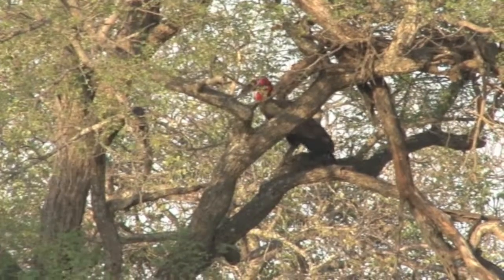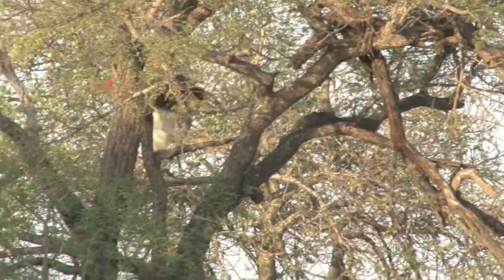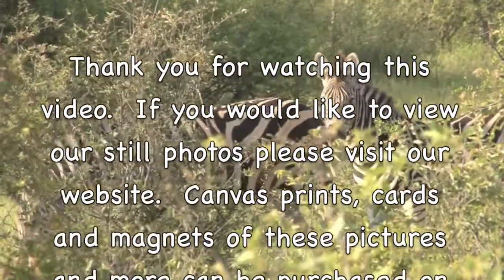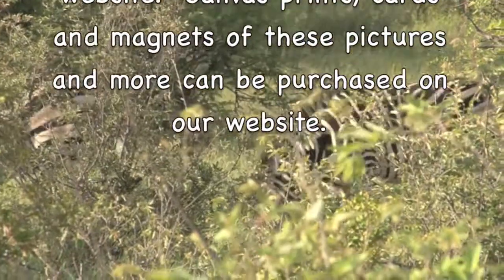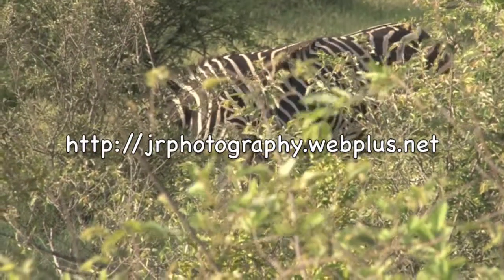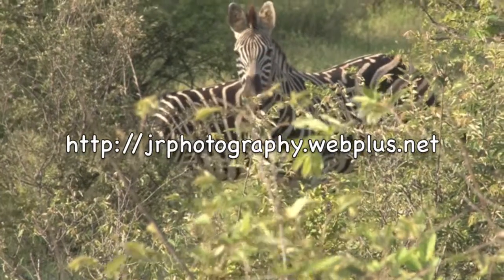Part 3 of Kruger National Park, South Africa, January 2013, showcases African wild dogs. Thank you for watching this video. If you would like to view our still photos, please visit our website. Canvas prints, cards and magnets of these pictures and more can be purchased on our website at www.hrphotography.webplus.net.